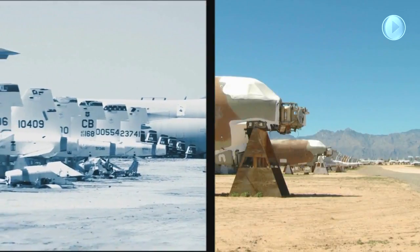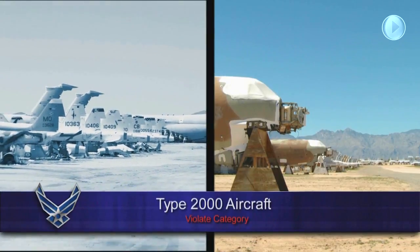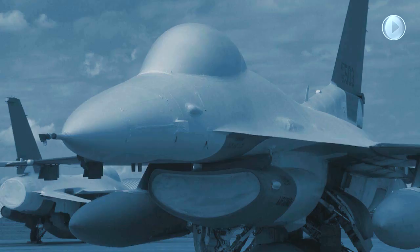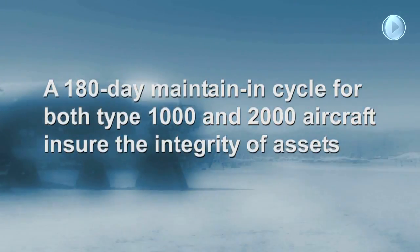Type 2000 aircraft are considered violate and may be reclaimed for parts, however only in support of the system program office or owner of the aircraft. A 180-day in-storage maintenance cycle on both Type 1000 and 2000 aircraft ensures the integrity of these valuable assets.